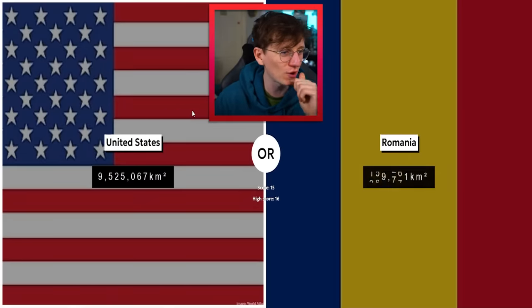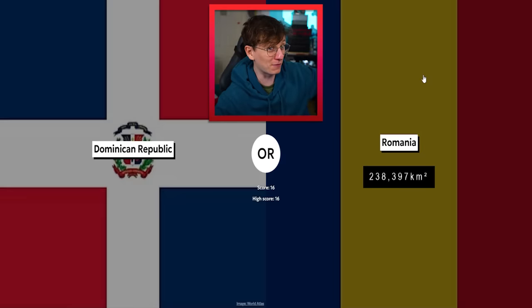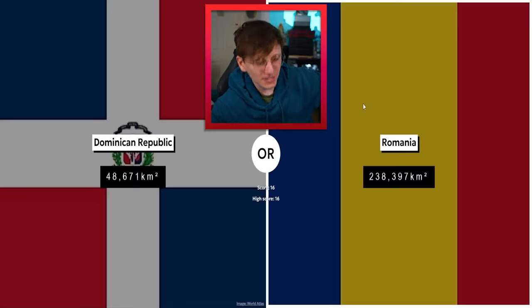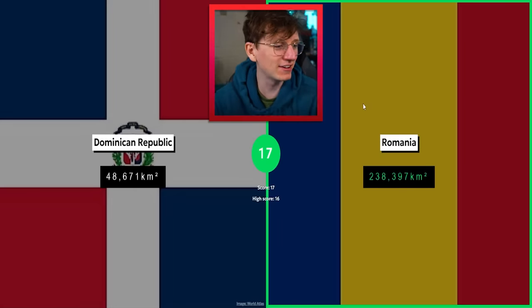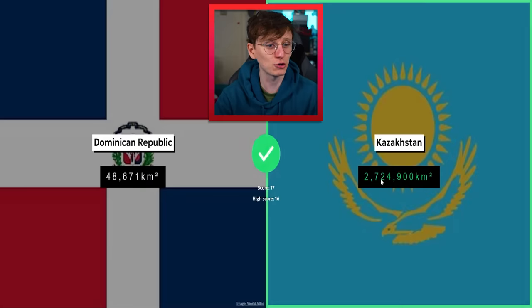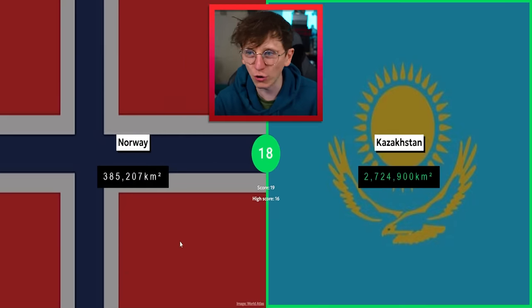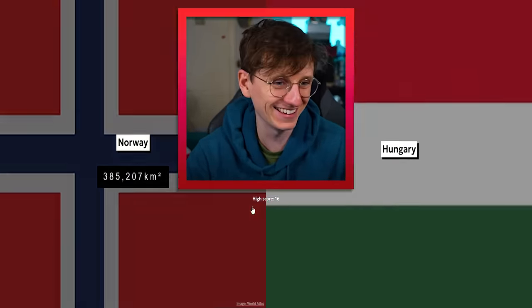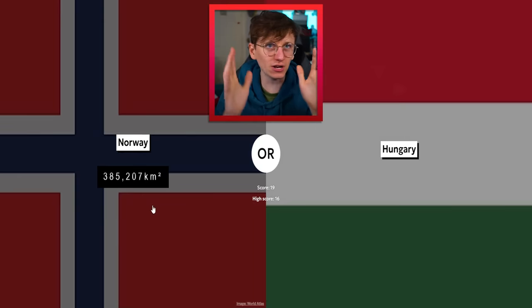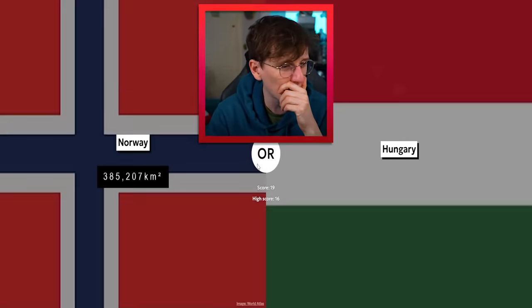USA — yep, that's an easy one. Romania is next, so we are on 16. If I get this one, I beat my score. Romania versus Dominican Republic — Romania, yeah, easy. Not even a competition! Kazakhstan — Kazakhstan's massive. 2.7 million. We've got a new high score! Let's get to 20!